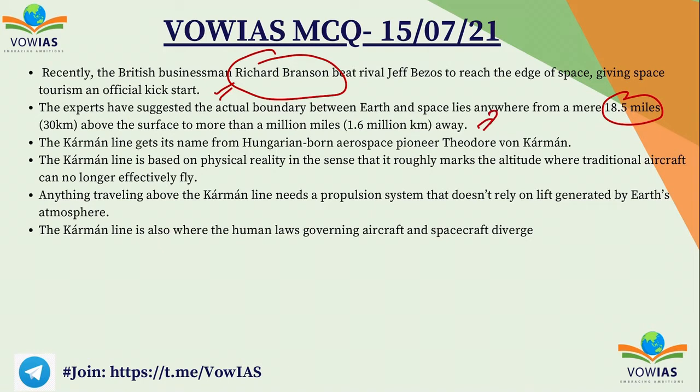This boundary is the Karman Line, named after the Hungarian-born aerospace pioneer Theodore von Kármán. All laws of physics related to drag, buoyancy, and similar forces are applicable only below this Karman Line. Above the Karman Line, these laws of physics will not be applicable — the aerodynamic forces that aircrafts face in the atmosphere will not be faced above this line.